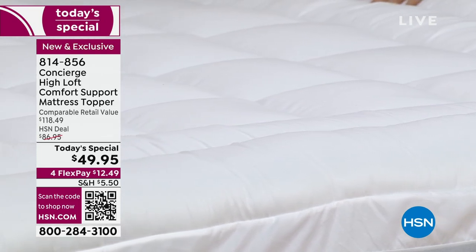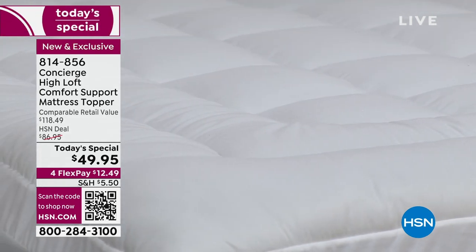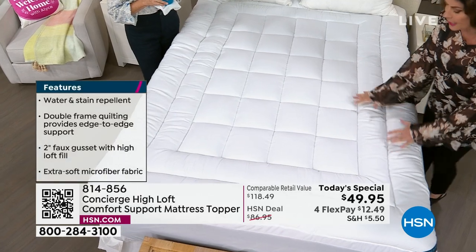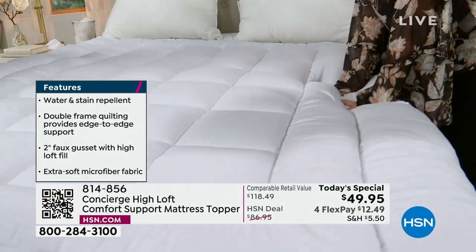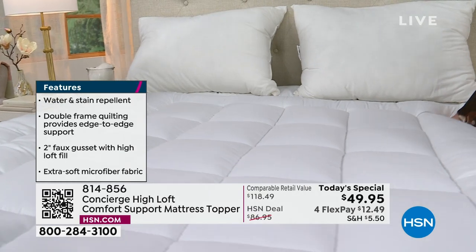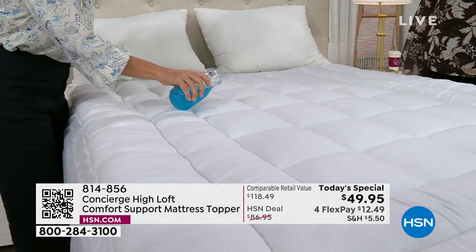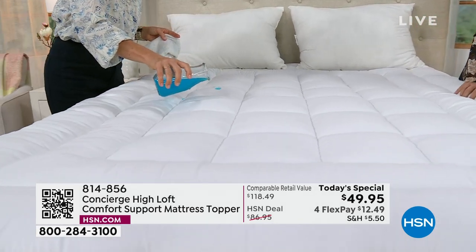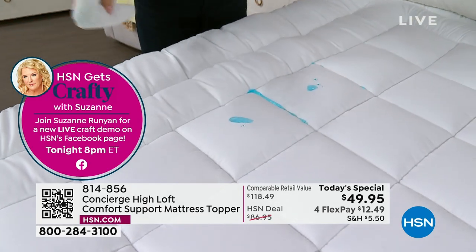$49.95 is our rock-bottom price — the lowest we've ever done on any mattress topper — and this one has every feature plus new features. The water and stain repellency means you don't have to worry about protecting your mattress; you're already doing that. And then the way you just sink into it — it's so lofty. The way it's constructed it won't overwhelm you, but you will notice it. It also addresses nightly perspiration — moisture and dust mites you don't want embedded in your mattress.